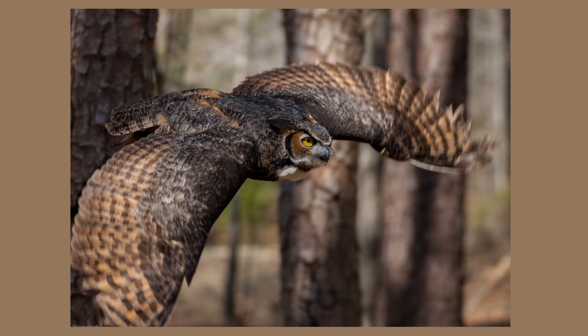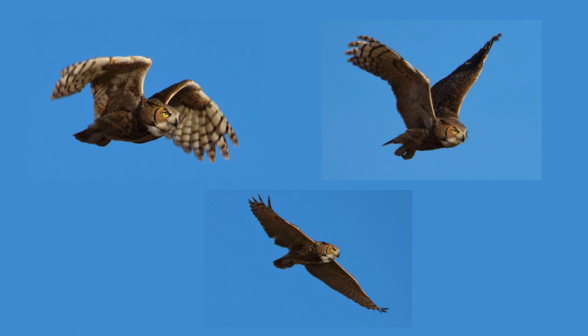Wingspans average between 39 and 57 inches across. Females are larger than males. Greyhorned owls fly silently, although they are not very aerodynamic.